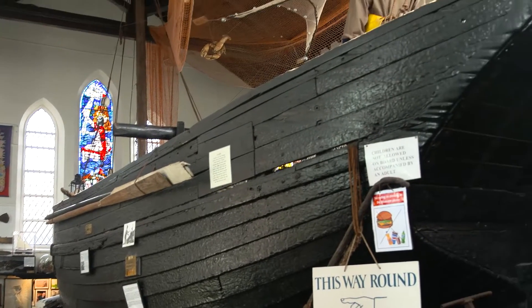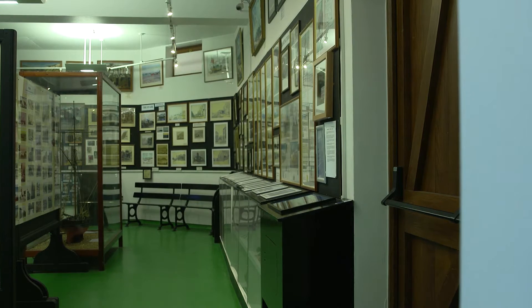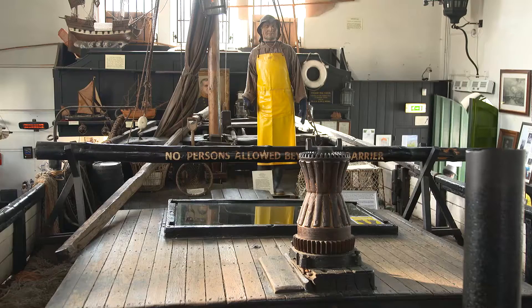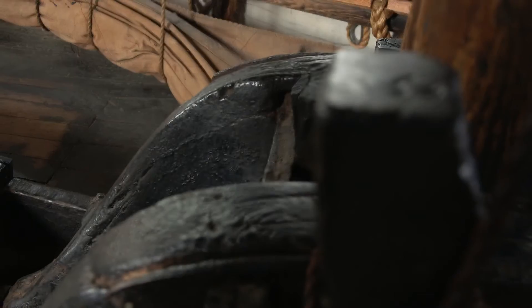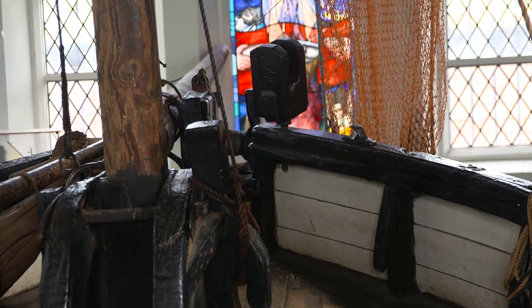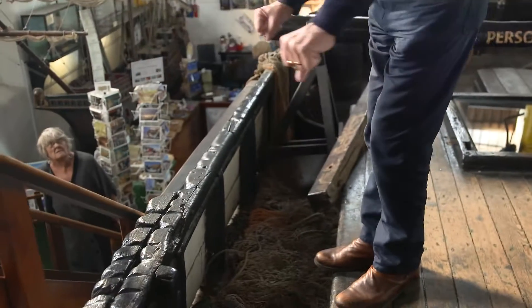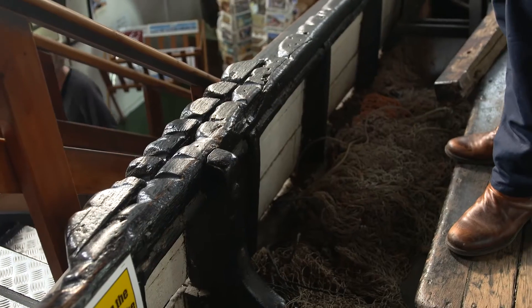What we've got in the museum, apart from the central exhibit which is the last surviving Hastings lugger, is a huge amount of information, pictures, paintings, and models of and about Hastings fishing. This boat was built in 1912. It fished until the early 1950s. Modern fishing boats now have engines which help them fish and pull the nets up. In those days the men would have to pull the nets up with a hand-operated capstan, and you can see the indentations in the side of the boat made by the ropes over the years.